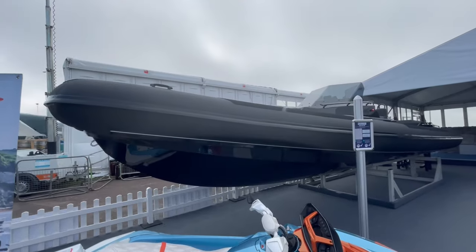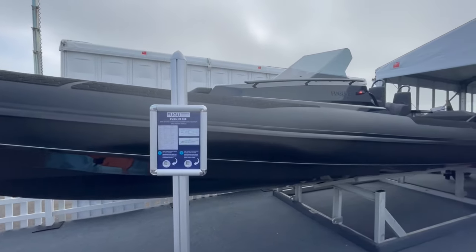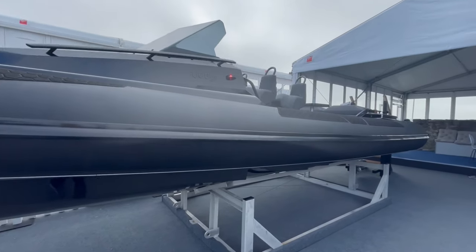Let's take you through this Fugu 29. She's built and designed in Sweden. This is hull number three - hull number two went to the Cannes Boat Show.